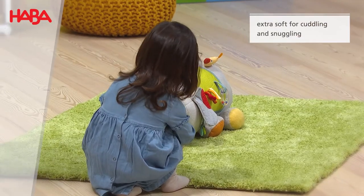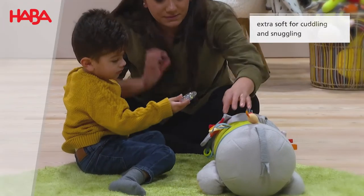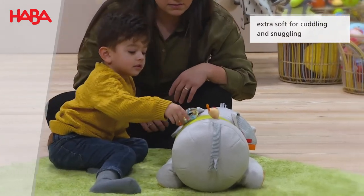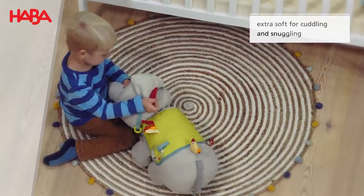In one spot the elephant is soft and warm. In another, smooth and shiny. And the ear rustles when little fingers grasp it.